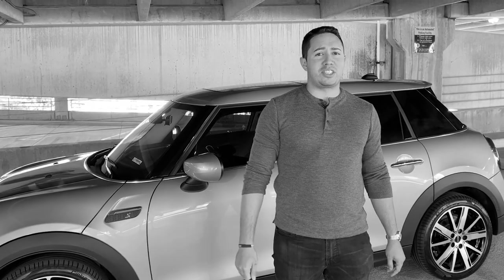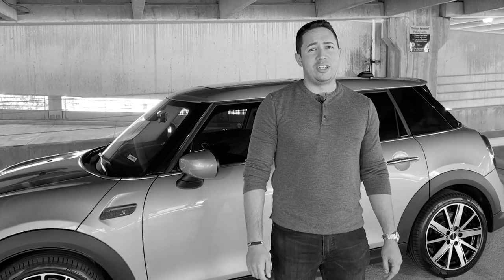Hello everyone, my name is Hector, and yes, I drive a Mini Cooper.